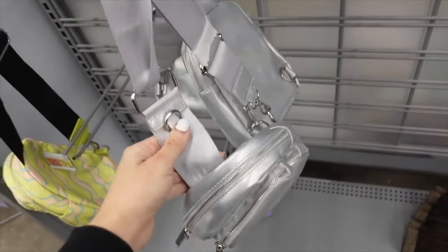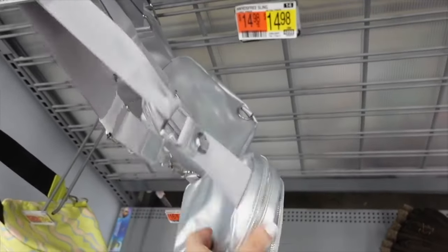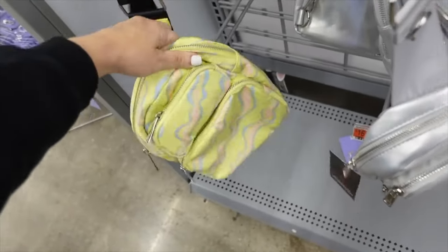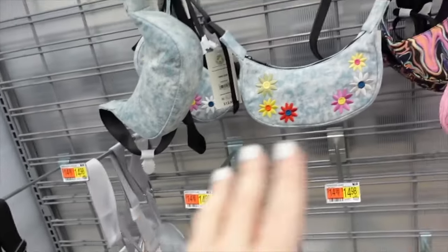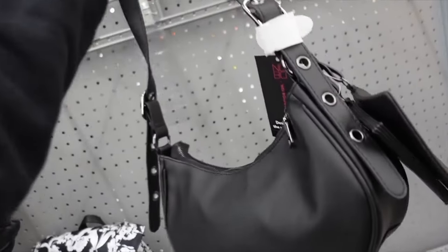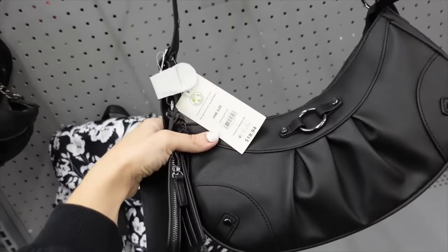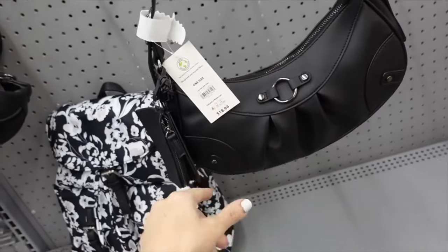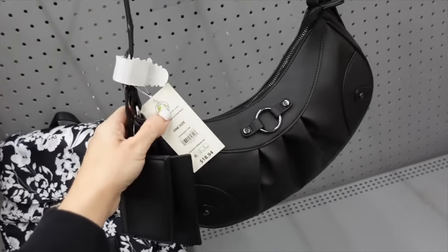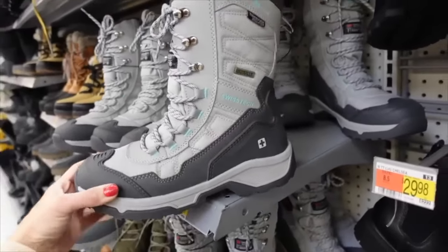Bag options — adjustable strap, can be worn as a backpack or crossbody, $14.98. Also available in a print. Shoulder bags are $12.98. The metallic silver bag with top zipper and card holder is a great look-for-less. Each on sale for $10.40.